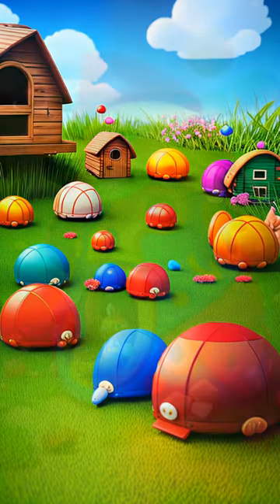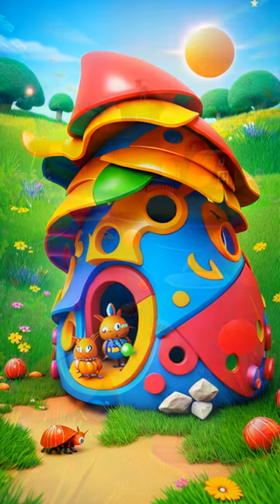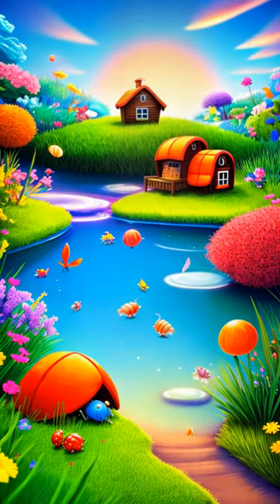He stumbled upon a shell with a hidden treasure map tucked inside. Excitedly, Hammond set off on an adventure, searching for the treasure and a new home.